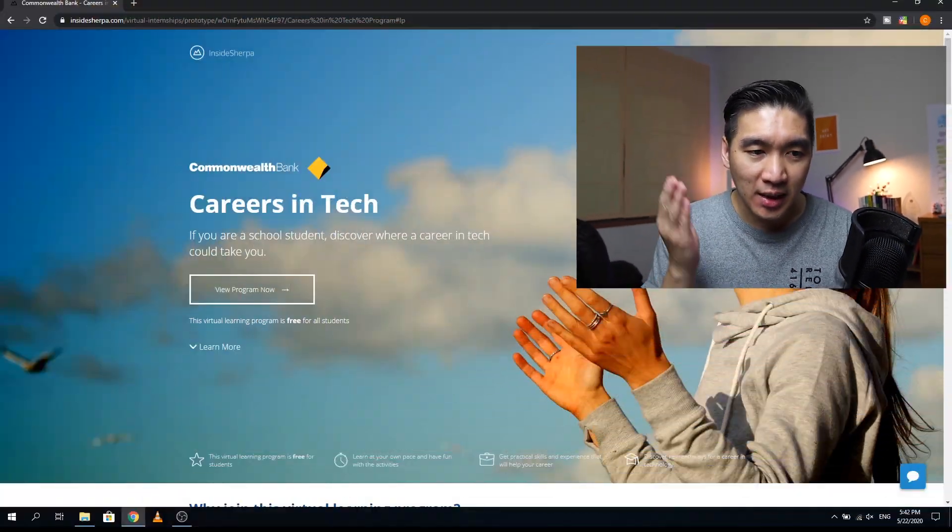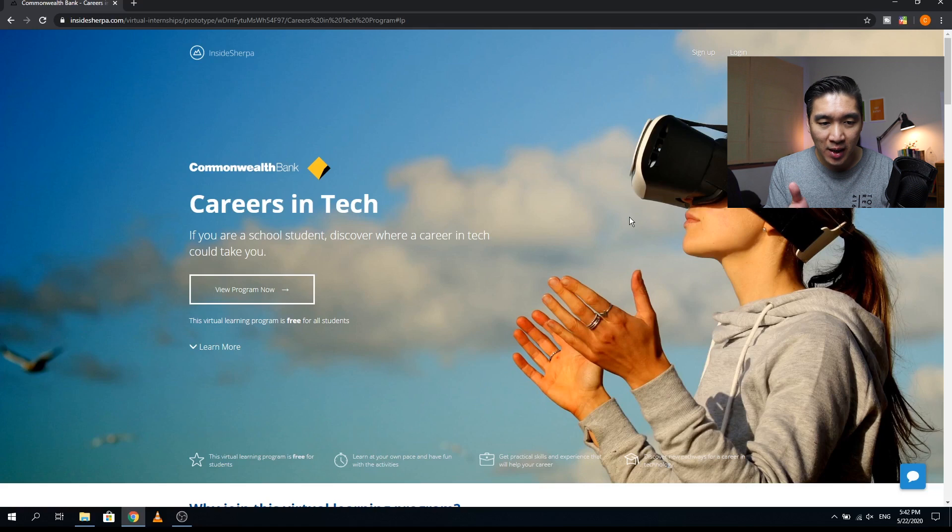Have you ever wondered what careers in technology is like? In this video, I'm going to show you how you can gain virtual experience with Commonwealth Bank in Australia. You will be getting a glimpse of the various careers in technology, covering five major areas, and we're starting right now.